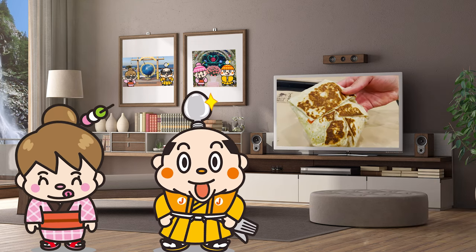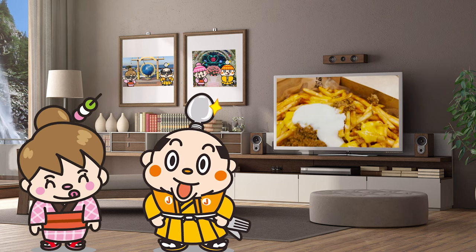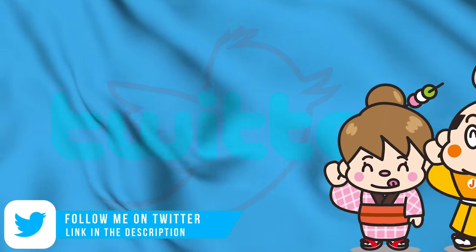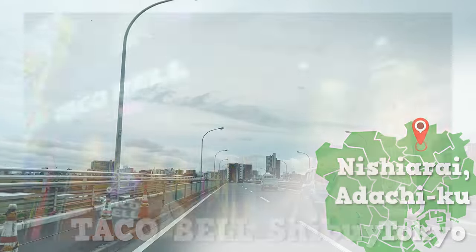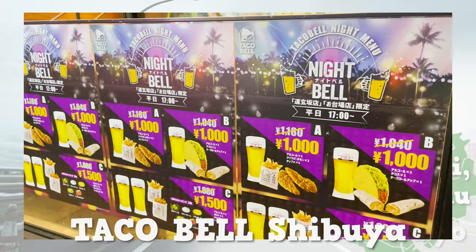Is there any difference with Taco Bell in your country? Let's move right on! Today, we are heading to the store in Nishiharae in Adachiku, Tokyo. The details for the Shibuya store will be in the description box.